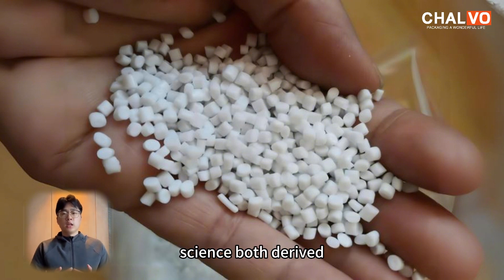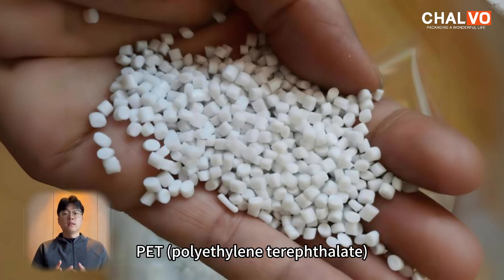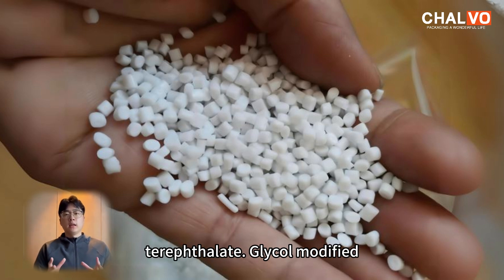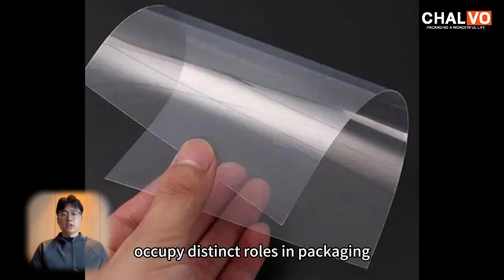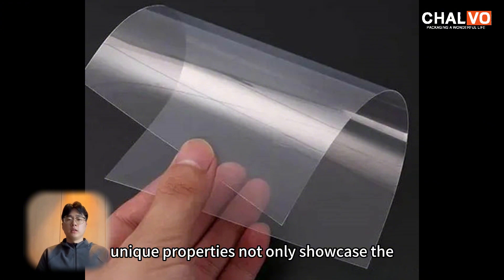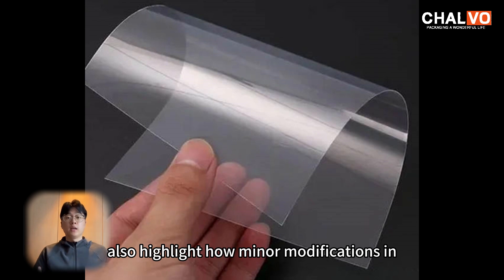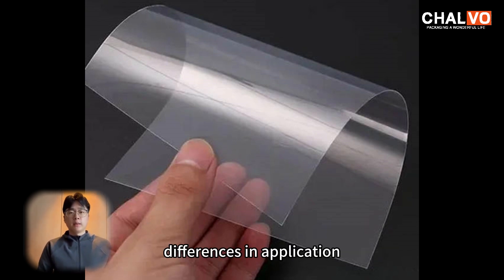Both derived from polyethylene terephthalate — PET, polyethylene terephthalate, and PETG, polyethylene terephthalate glycol-modified — occupy distinct roles in packaging, manufacturing, and beyond. Their unique properties not only showcase the versatility of polymer chemistry, but also highlight how minor modifications in structure can result in substantial differences in application, durability, and performance.